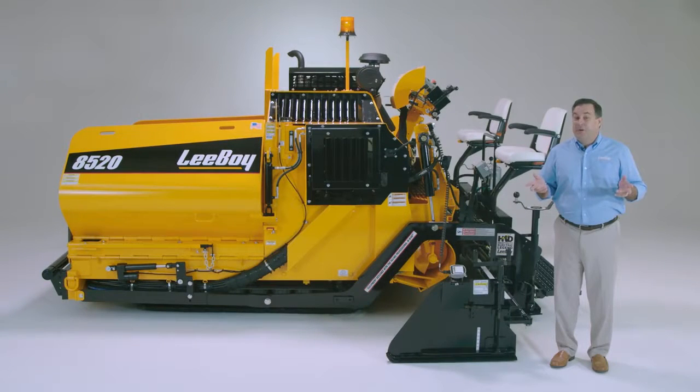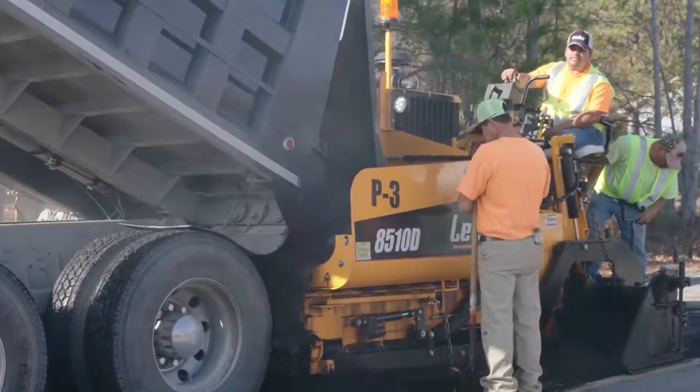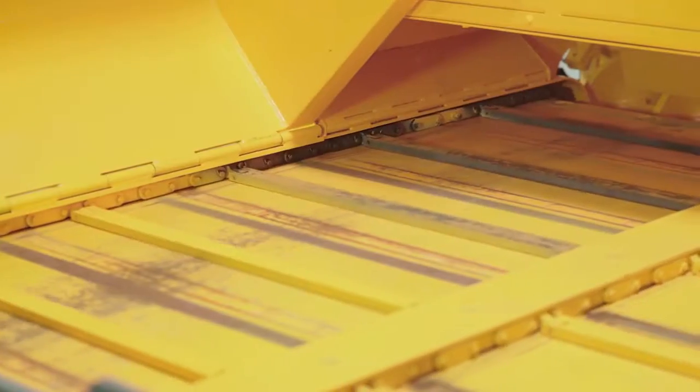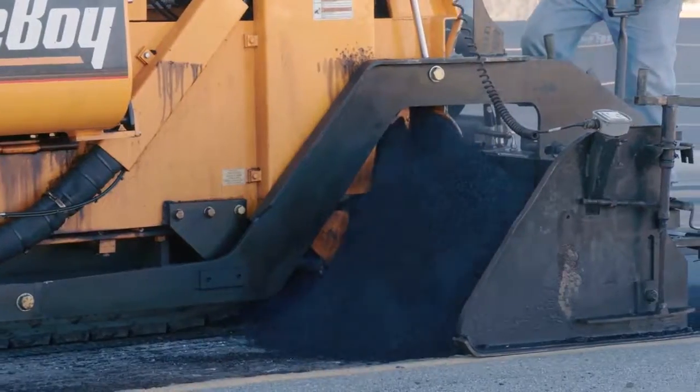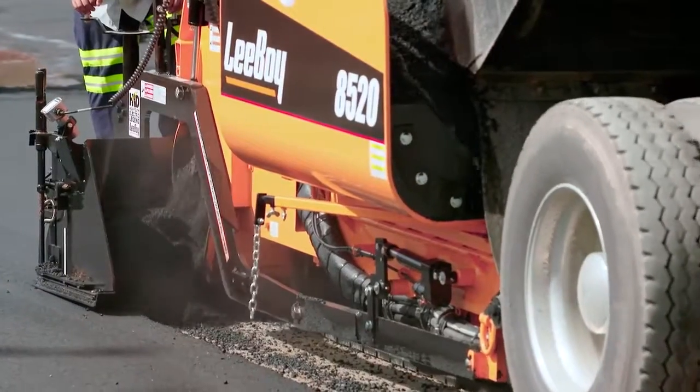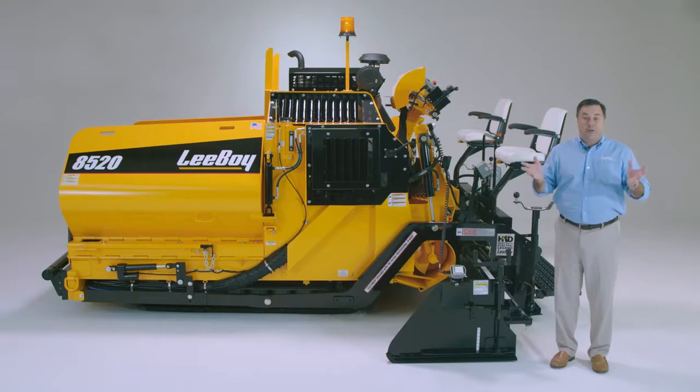Welcome to LeeBoy, the world's leader in commercial asphalt paving equipment. We're proud that you've chosen to learn more about the 8500 pavers, as they've been the contractor's choice for decades. The 8500 series engines are tier 4 final, ranging from 67 horsepower to a powerful 106 horsepower, and feature the widest conveyors in the market, which ensure a segregation-free finished product. So let's take a look at what makes this series of asphalt pavers the most productive and reliable in the industry.